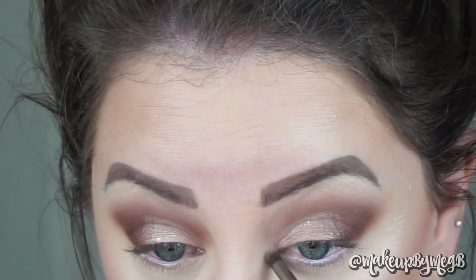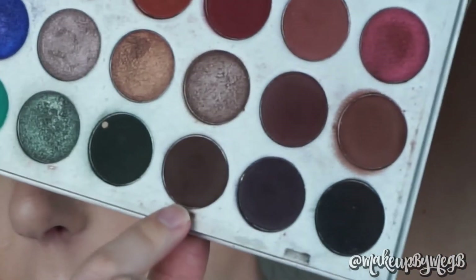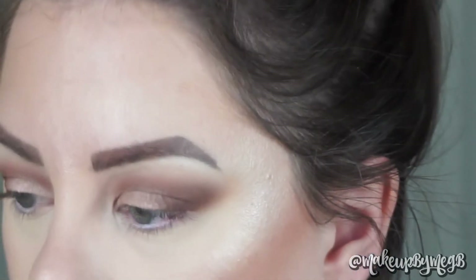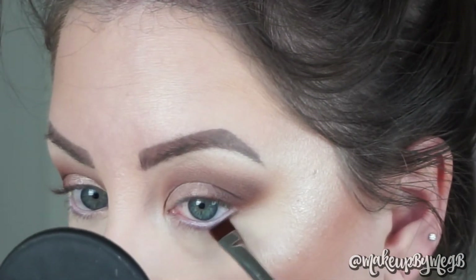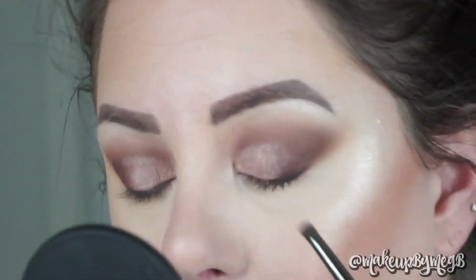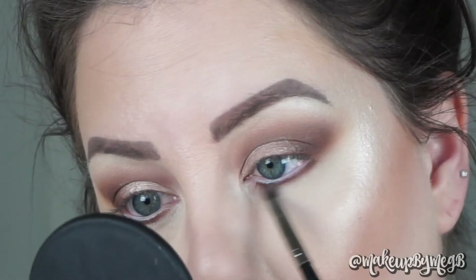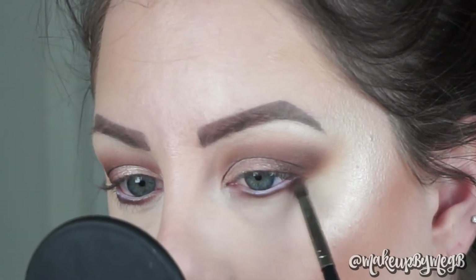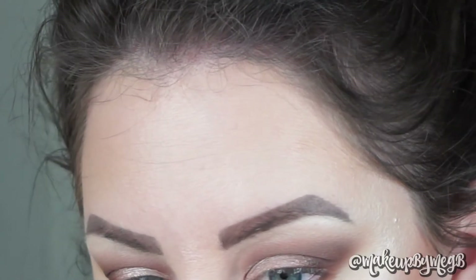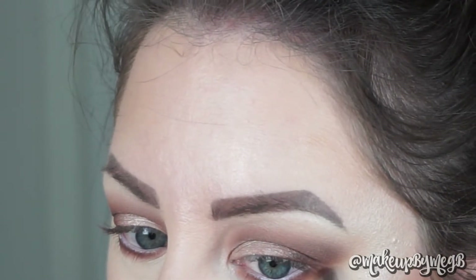Once the highlight is placed, it's time to move to the lower lash line — I really like to smoke mine out. I'm going back in with Central Perk on a flat liner brush, the Morphe M432, stamping it as close to my lash line as possible from outer to almost inner corner. Once I'm happy with the opaqueness, that serves as our liner. Then I go back in with Bunz and blend and smudge that line with the Morphe E36, tying the outer corner up into my crease. I'm also going back in with Poudre using the same brush to smoke out the edge further. Basically, your lower lash line is a repeat of what you did in your crease in reverse order.